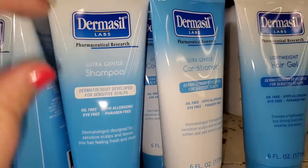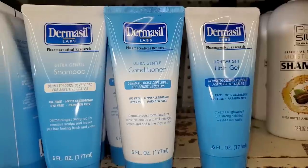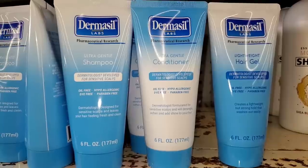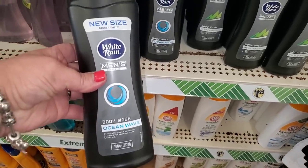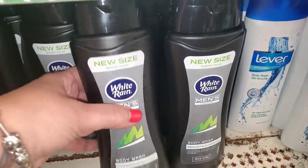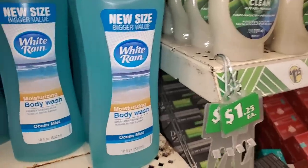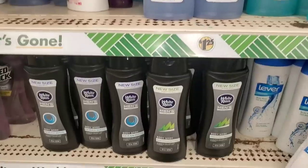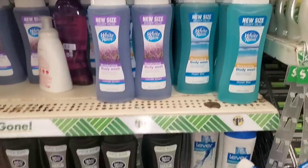Now this is something I've been on the lookout for — Ultra Gentle by Dermasil shampoo, conditioner, and lightweight hair gel. I actually love Dermasil products because I'm super sensitive; they're hypoallergenic, dye-free, and paraben-free. These look really good to me. Also, more giant 18-ounce bottles of Men's White Rain in Ocean Wave and Mountain Spring. These smell really great and they're a trusted brand name — a really great deal. There are tons of new fragrances.